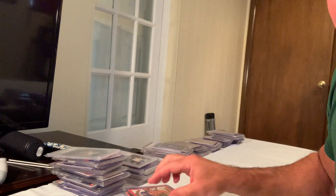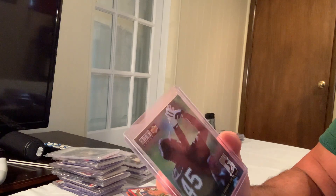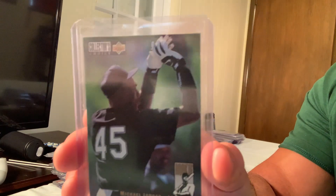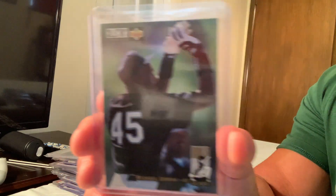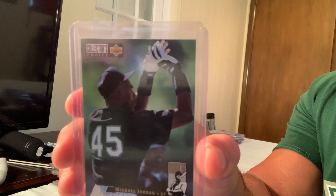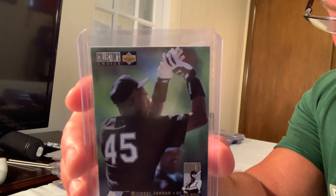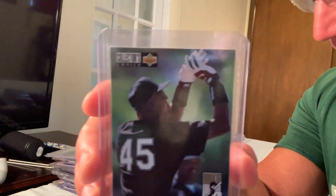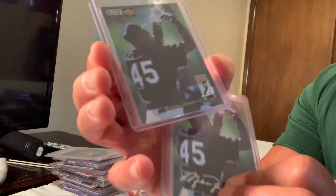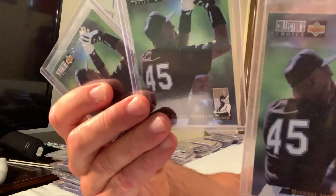Next up is the 1994 Collector's Choice Michael Jordan, number 661, which sold for $2,000. It's pretty cool to have multiple copies of him shooting a baseball.